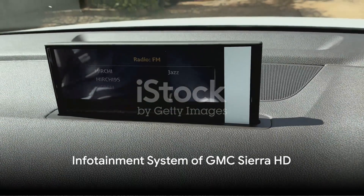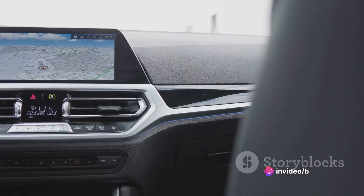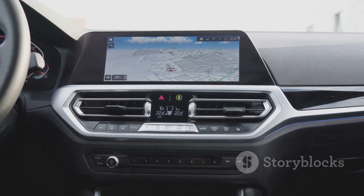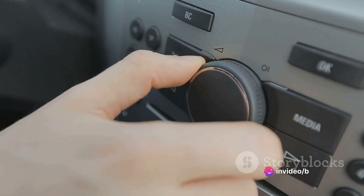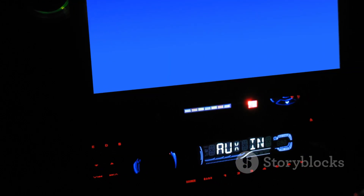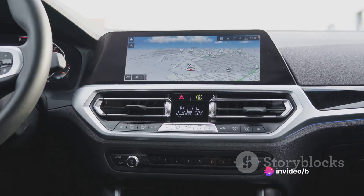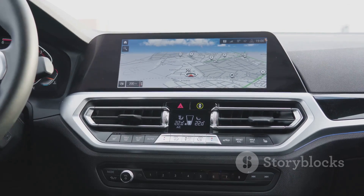First up, we have the infotainment system, a crucial part of the modern driving experience. The GMC Sierra HD boasts an advanced infotainment system that seamlessly blends technology and convenience. With a user-friendly interface, navigating through the various features is a breeze. From satellite navigation to smartphone integration through Apple CarPlay and Android Auto, the system ensures you're always connected and in control. And let's not forget the voice command feature, which lets you keep your hands on the wheel and eyes on the road while still being able to control the system.